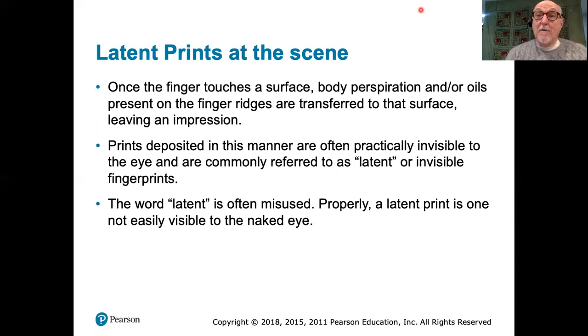Fingerprint experts visiting the scene of a crime are trained to search out places and objects that might have useful fingerprints on them. Most of the time, fingerprints are practically invisible to the naked eye and are referred to as latent prints. That word 'latent' is misused a little, because people often refer to fingerprints as latent if they have not been processed and put into a state where they can be examined in the crime lab.